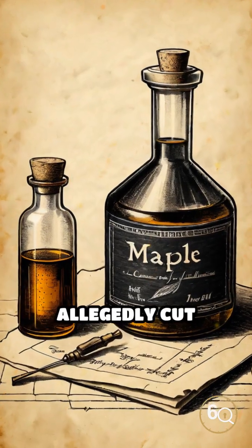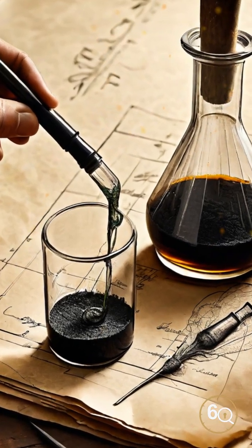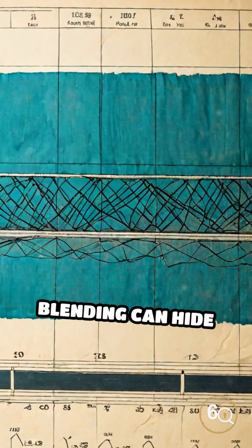Some producers allegedly cut costs by mixing in cheaper cane or corn syrup, then bottling the blend as pure. IRMS spots these imposters by comparing the ratios of carbon isotopes. No amount of blending can hide the difference.